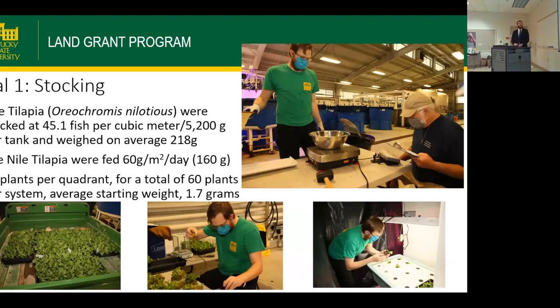For Trial 1, systems were stocked with 5,200 grams of tilapia averaging 218 grams each, fed at 60 grams per meter squared per day — about 160 grams total, or 80 grams twice daily. Plants were stocked at 15 per quadrant for 60 plants per system, with an average starting weight of 1.7 grams. Representative samples were taken from the center of each light footprint to ensure consistent light quality for comparison, avoiding edge variability.